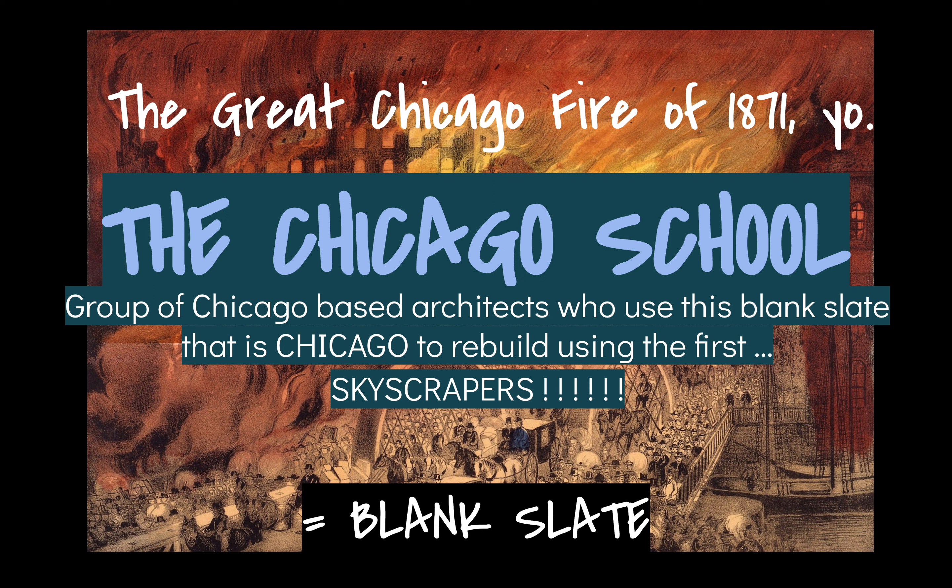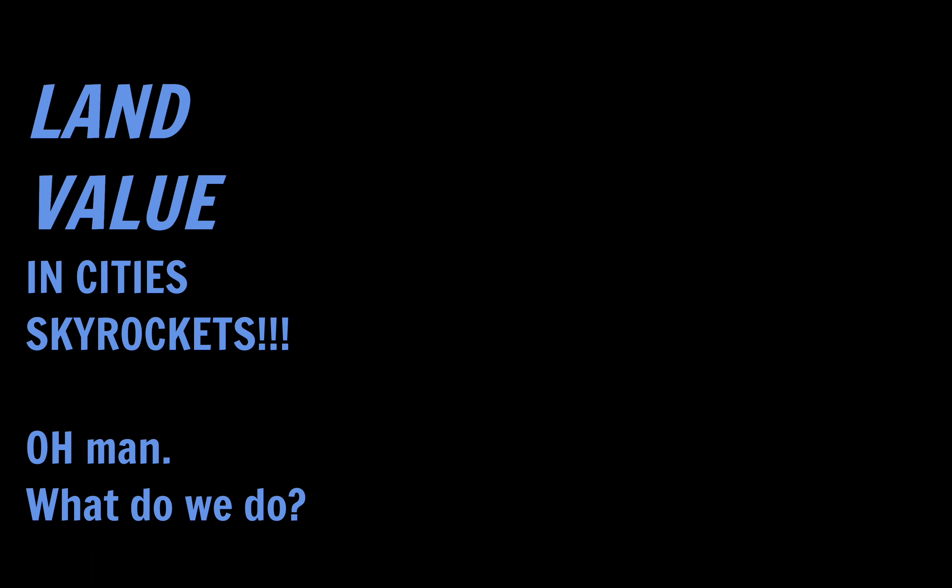This group of architects is called the Chicago School, and Louis Sullivan is definitely one of its most important members. They realized that land value in cities is limited and expensive. In New York City, for instance, there is virtually no land left, so people have started selling air rights — the airspace above existing buildings. That's how limited land is, and it's why architects began building up instead of out.